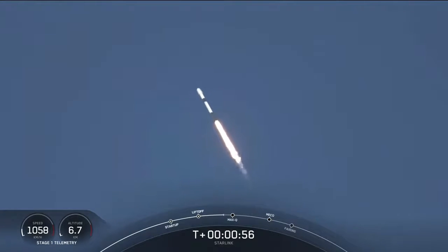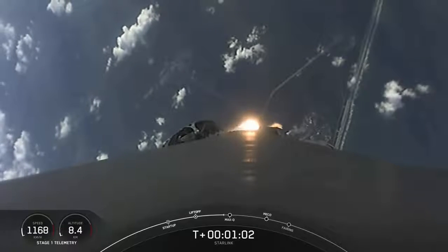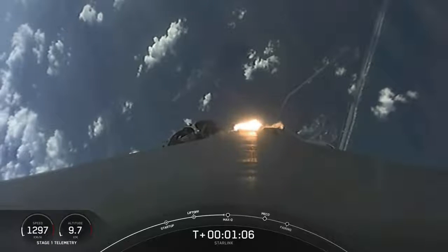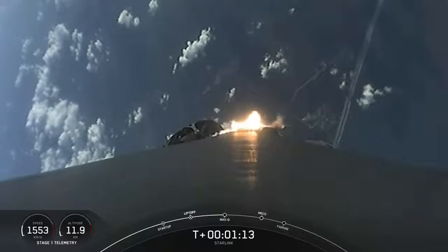We throttle the engines down in preparation for max Q, or maximum aerodynamic pressure. This is the largest structural load that the vehicle sees during ascent, so slowing the vehicle down helps during that short period. Max Q.